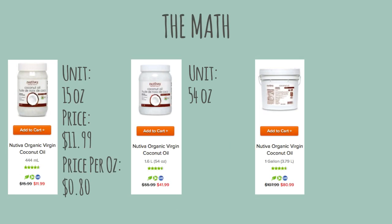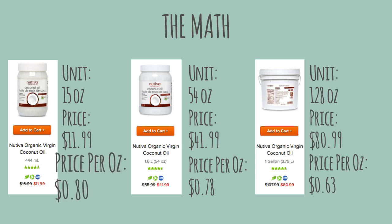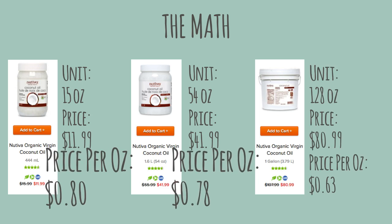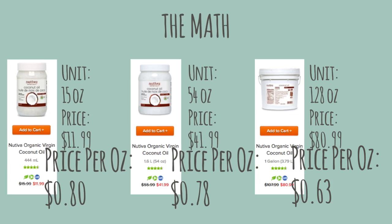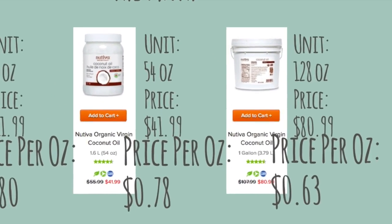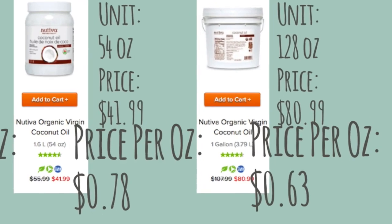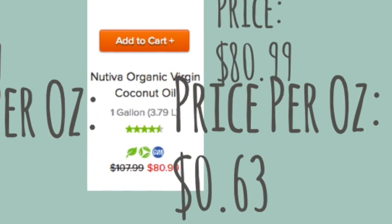The smallest container is about 80 cents per ounce and the largest is about 63 cents per ounce. That means for each ounce you're paying almost 20 cents more on the small container than the large. It seems like nitpicking, but when you realize that the smallest container is 15 ounces, that's about $2.55 more than if you had used 15 ounces of oil from the large container. Of course, that only applies to food you know you'll finish, because if it goes bad you're simply throwing money down the drain.